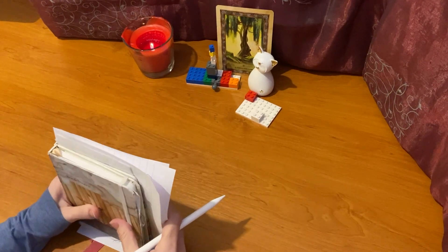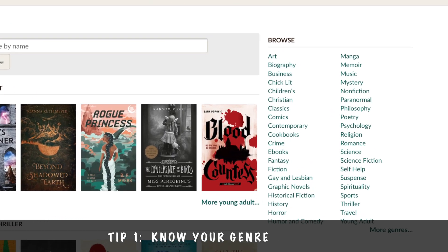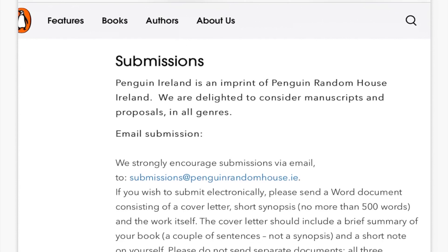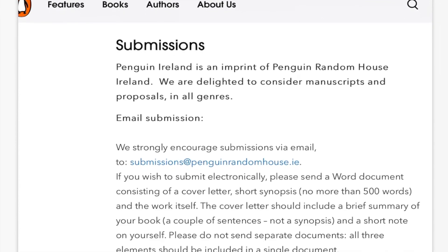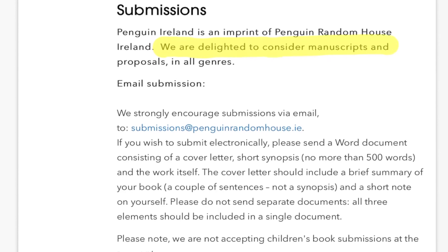Here are three tips to getting started with the submission process. My first tip is: know the genre your book falls into. The reason for this is that all publishers will include on their submissions page the genres they are accepting submissions for. They may also specify the range of genres they will not accept submissions for. So knowing your genre allows you to quickly determine if a publisher is right for your book.